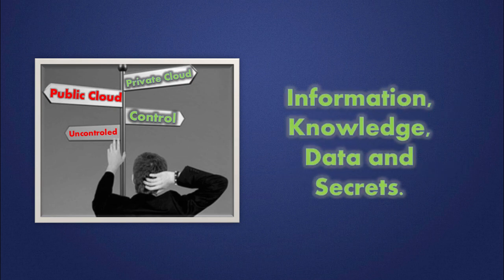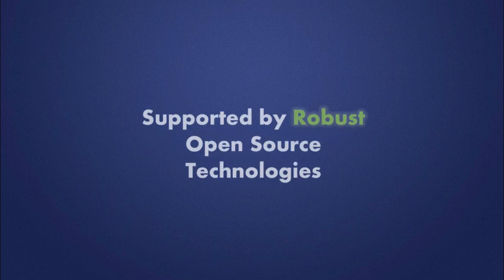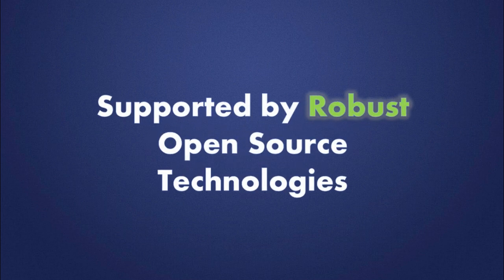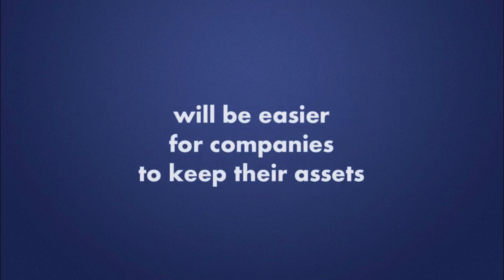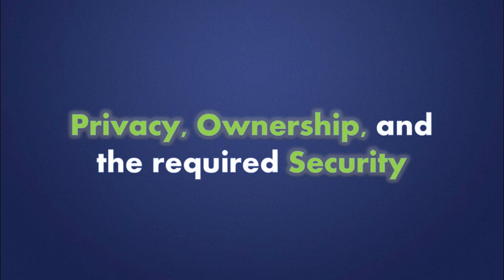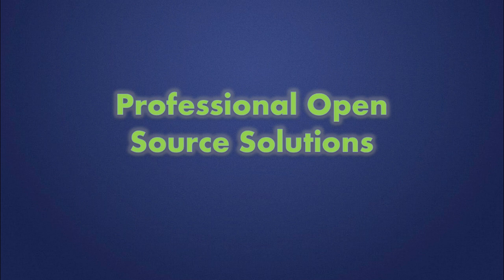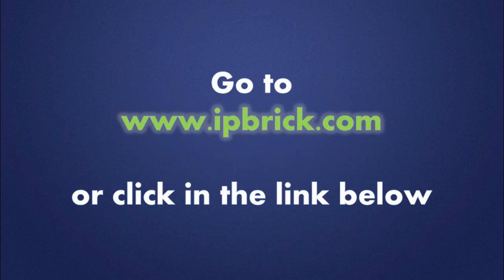With private cloud providers supported by robust open source technologies, it will be easier for companies to keep their assets with privacy, ownership, and the required security. To know more about IP brick and professional open source solutions, go to www.ipbrick.com or click the link below.